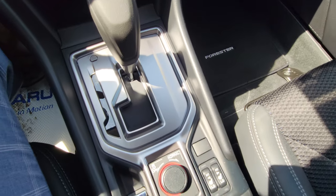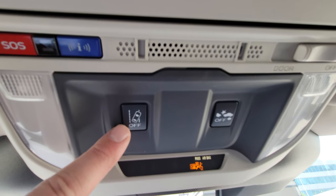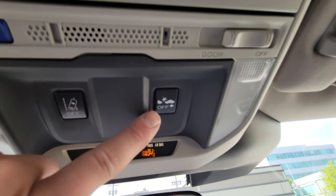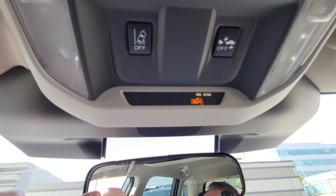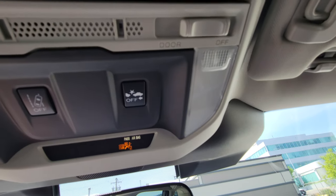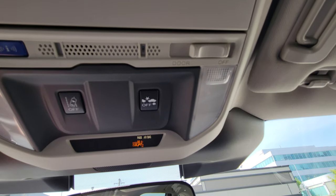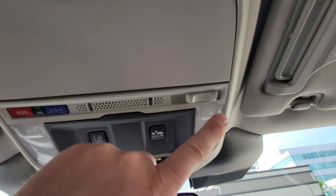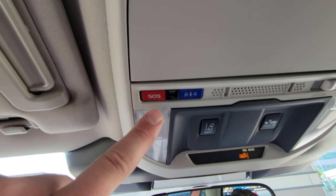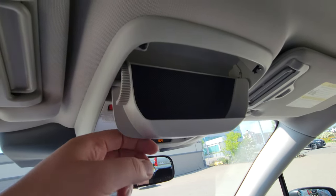Up top we have lane sway assist, which beeps if you're crossing lanes without signaling, and automatic emergency braking — both using the two-color EyeSight stereo cameras. In BC, automatic emergency braking saves you 10% on your basic ICBC insurance, which is a nice saving. We also have LED map lights, and as part of the connected services trial, SOS and roadside assistance buttons, plus sunglass storage.